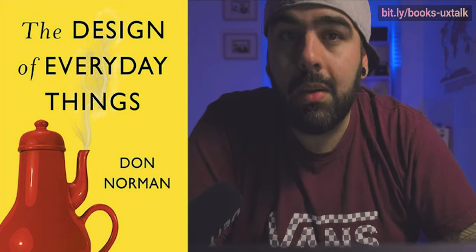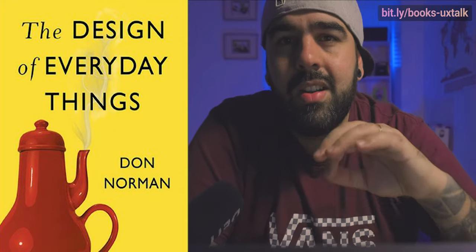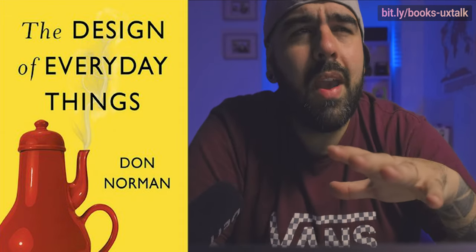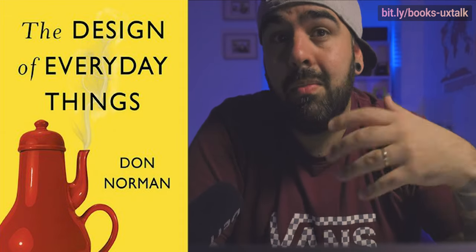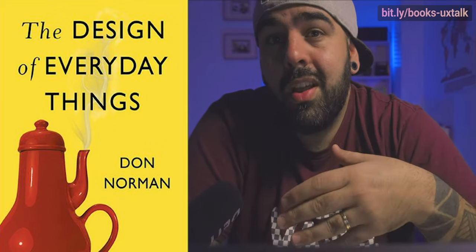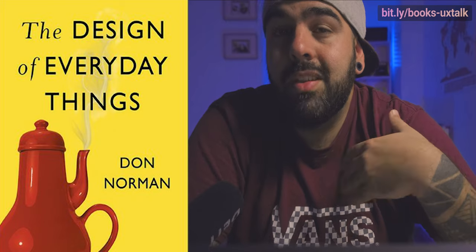That's a perfect transition for book number two of this list, which is The Design of Everyday Things by Don Norman. This is, by far, the book I have recommended the most throughout my whole career. It was the second book I read back in 2005, when I started to care more about how my designs would be used by the targeted audience, and not just about how it would be evaluated by my creative director.